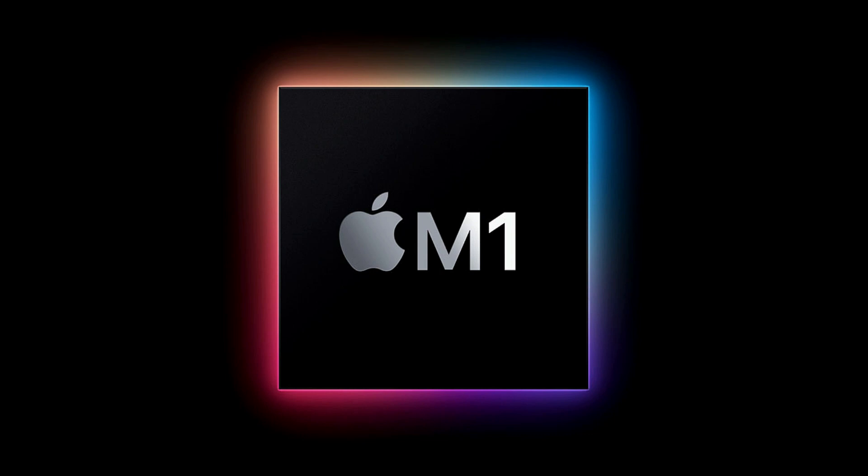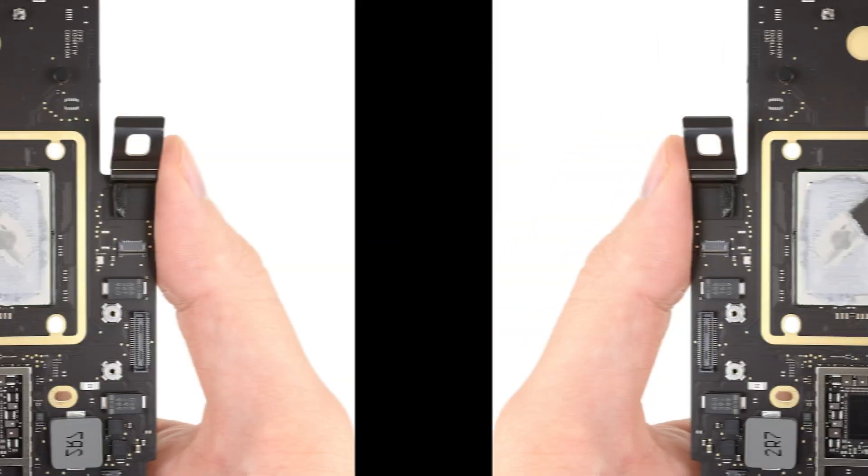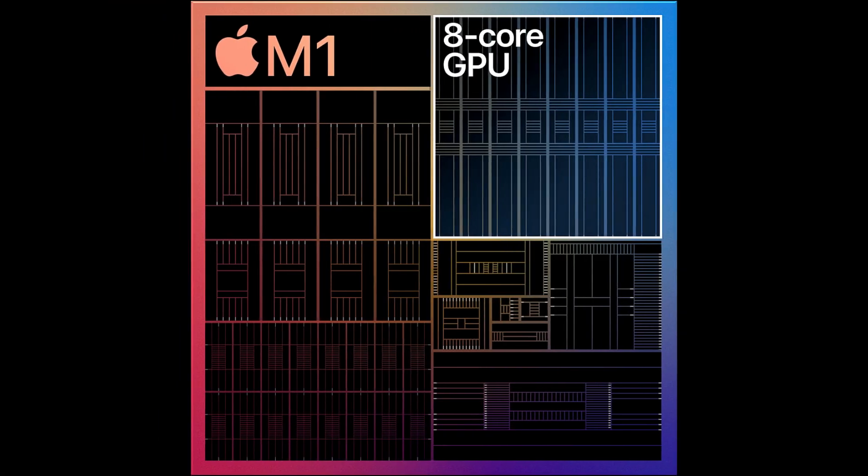The M1 is Apple's first 5-nanometer chip. It has an 8-core CPU including 4 high-performance and 4 efficiency cores with a power consumption of only 10 watts. In terms of graphics, the Apple M1 has an 8-core GPU that can perform 25,000 threads of work simultaneously.